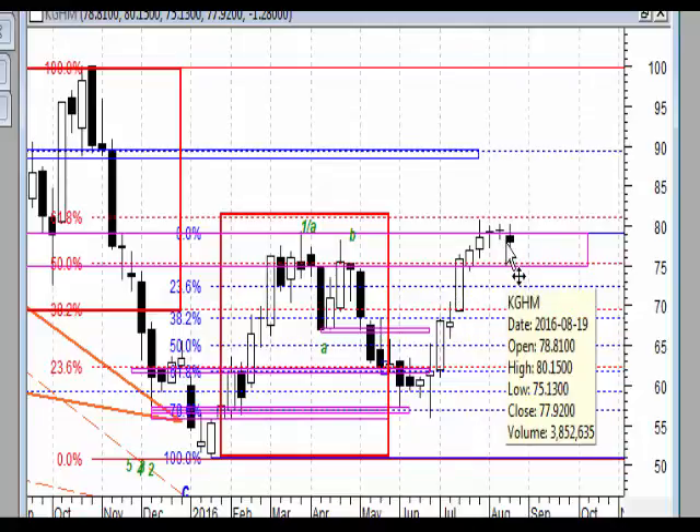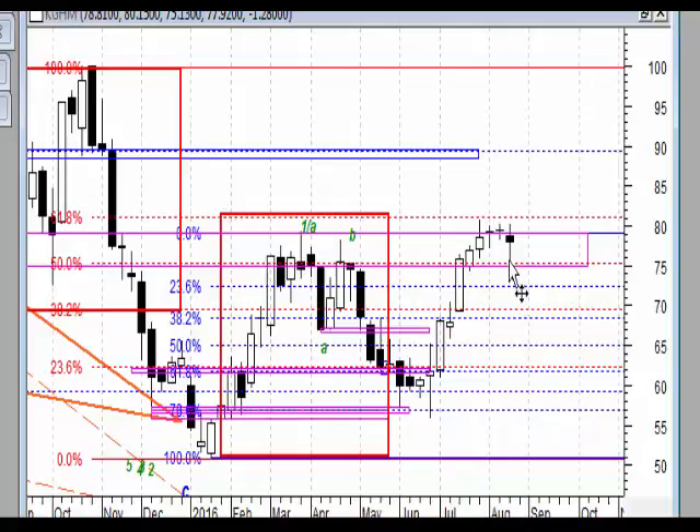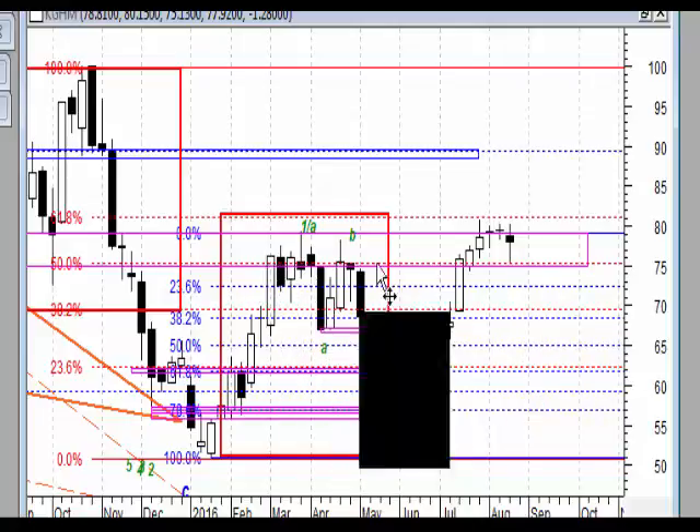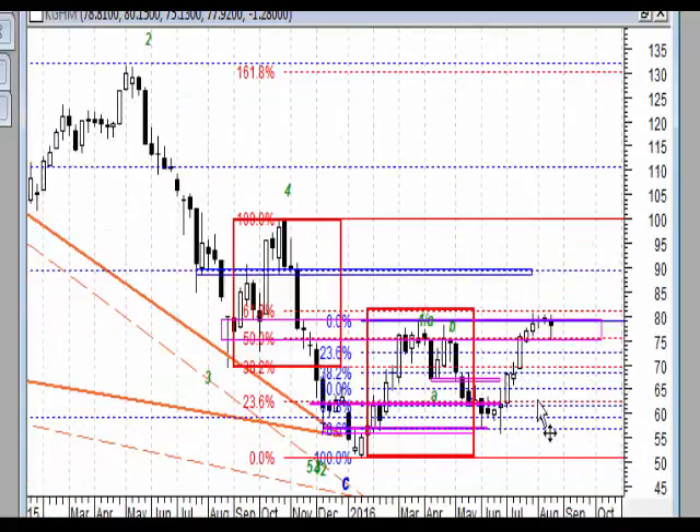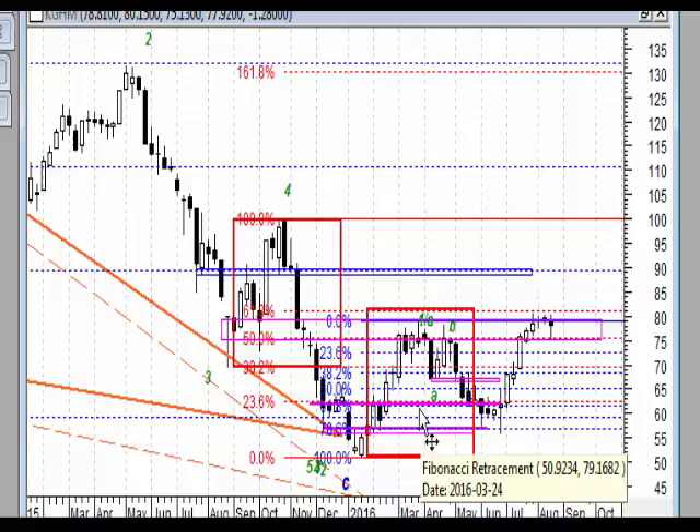KGHM wszedł w strefę oporu już 3 czy 4 tygodnie temu. Minimum tej świecy zbiega się z cenami zamknięcia poprzedniego szczytu. Jest to wskazanie na to, że rynek mimo wszystko będzie próbował na tych akcjach dalej wykonywać ruch wzrostowy. Zagrożeniem jest fakt, że KGHM w tym ruchu nie zdołał wybić overbalance'u.